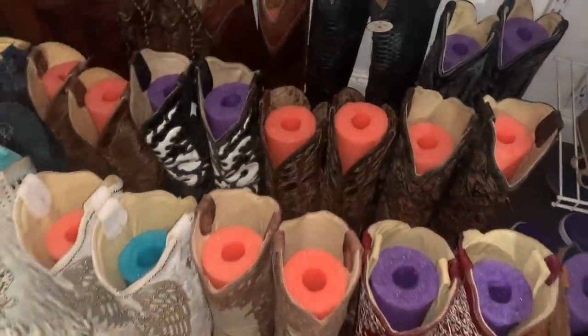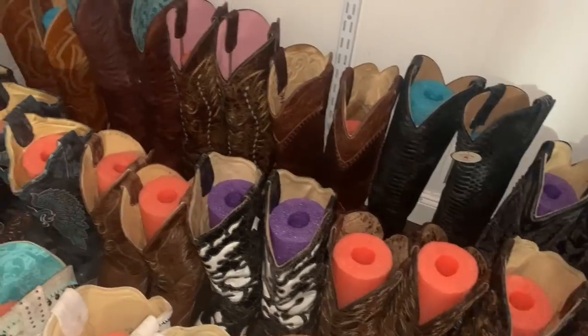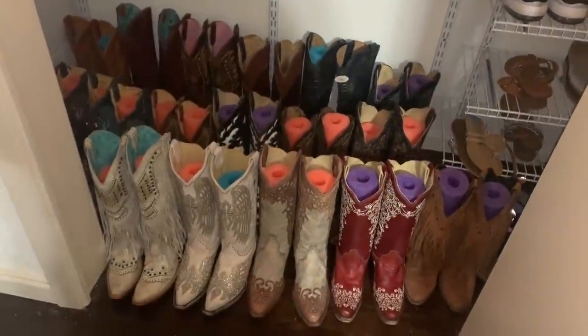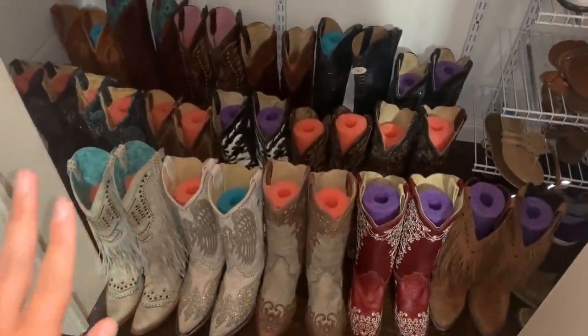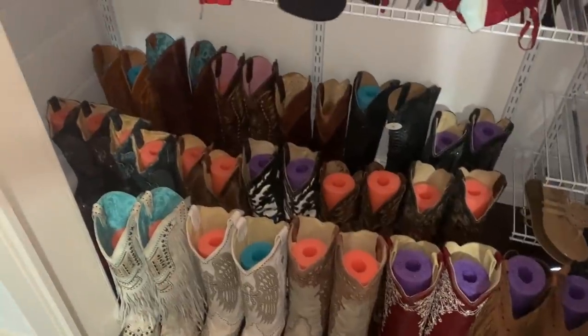Twenty minutes of work and I can actually see every pair of boots I own in my closet — and they're all standing up! How cool is that? Now I can actually reach in and pick out a pair of boots. Pool noodles y'all — they're on sale at Walmart and this works with zip-up winter boots as well. 10 out of 10 would recommend this DIY!